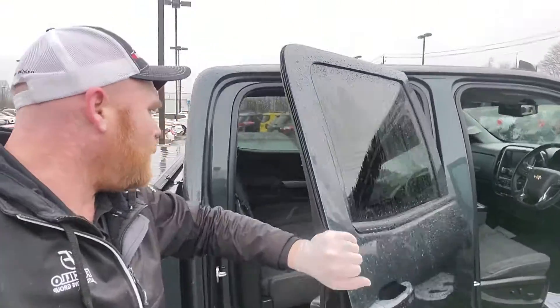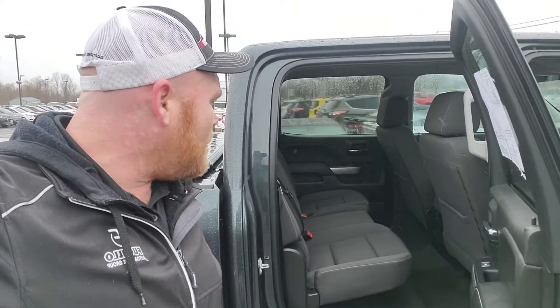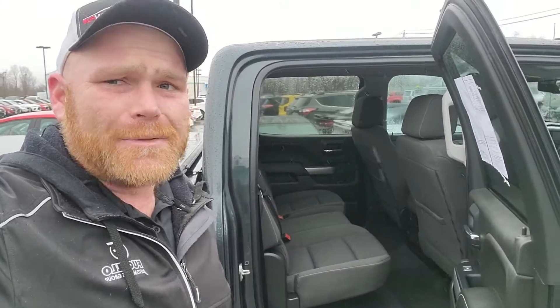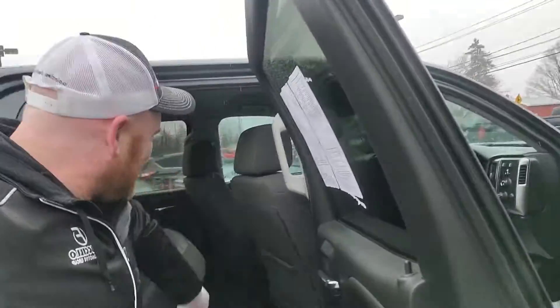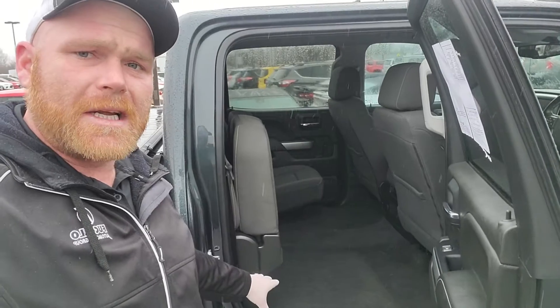The full crew cab truck has so much room in the back seat that it's actually one of the most passenger-friendly vehicles on the market. I can fit three car seats very comfortably in the back here — yes, I've got little ones everywhere. It's a 60-40 folding split seat, so you can have good storage and seating capacity.